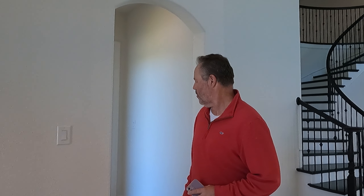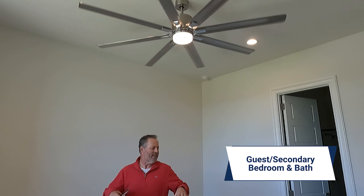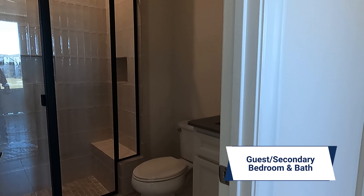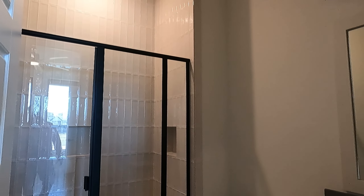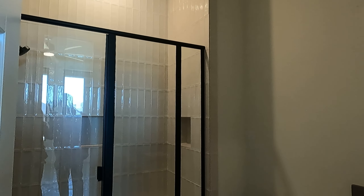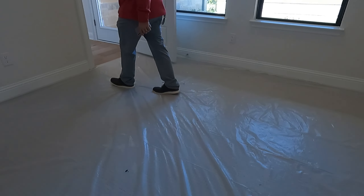Here is that exterior little patio area that Patrice was referencing when we were outside, and that's right off of this secondary bedroom downstairs. It's got a walk-in closet and it's an ensuite. There's the bathroom — I love how they put all the tile all the way up and took that subway tile and made it vertical. Cool design.